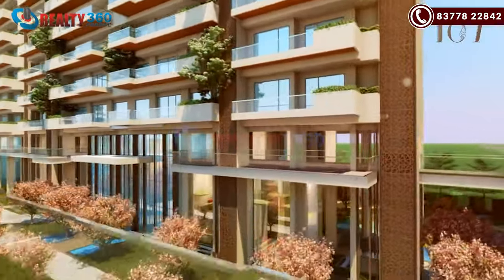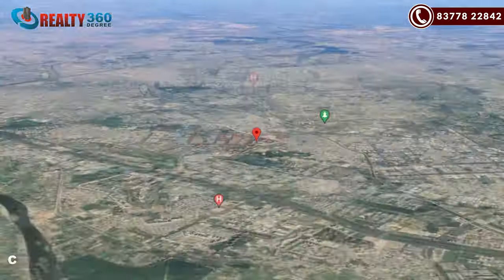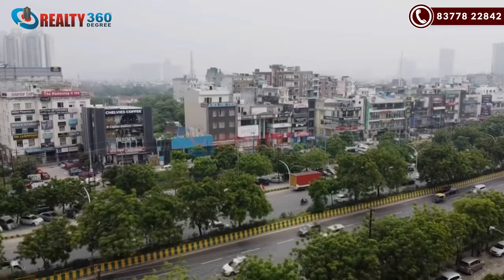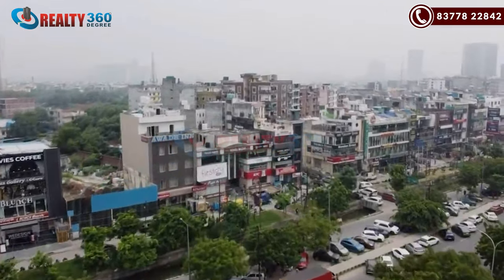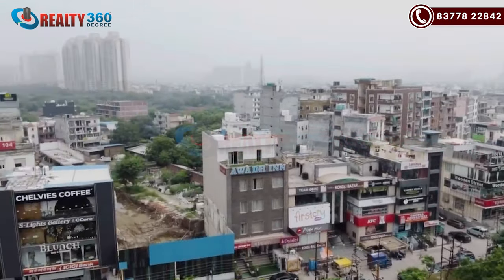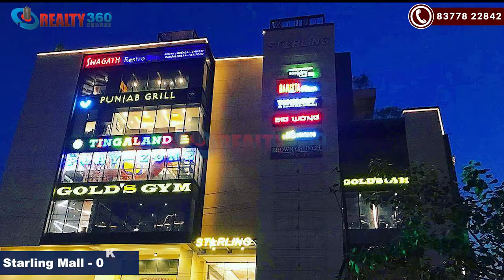The best thing about County 107 is its location. It is centrally located in the most prime sectors of Noida, which are posh and offer everything great. You have the best outlets nearby, best food joints nearby, and everything of luxury at minimum distance. It is an on-road property with Sterling Mall at 0 km from here.